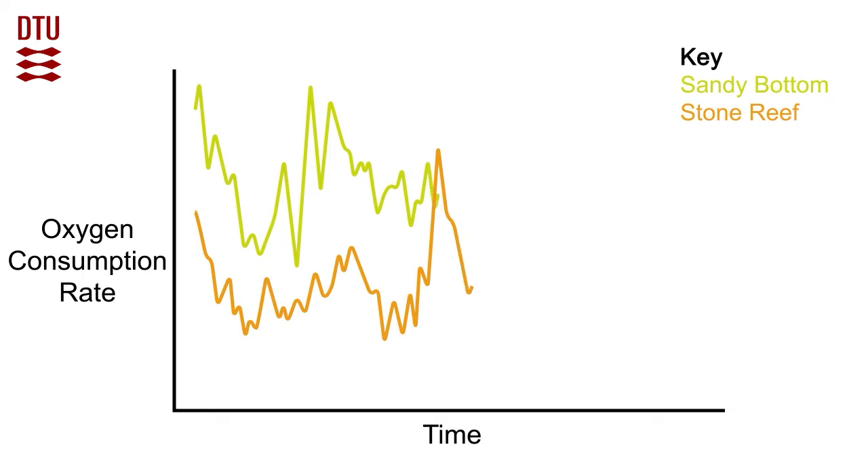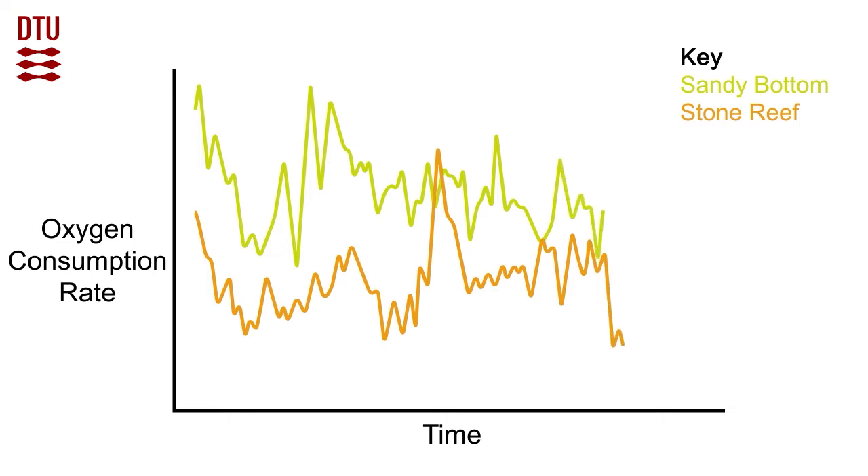Fish tested in the study had on average significantly reduced energy use when situated in the stone reef habitat in comparison to the same fish situated on sand bottom habitats. This shows that fish in the stone reef habitat on average save 20% energy compared with fish situated in the sand bottom habitat.